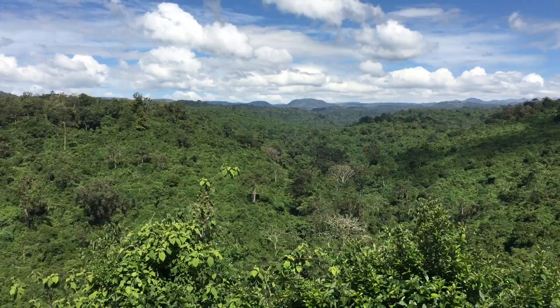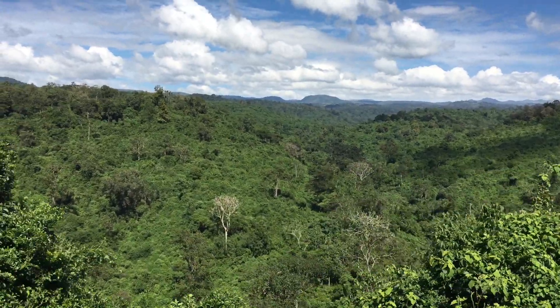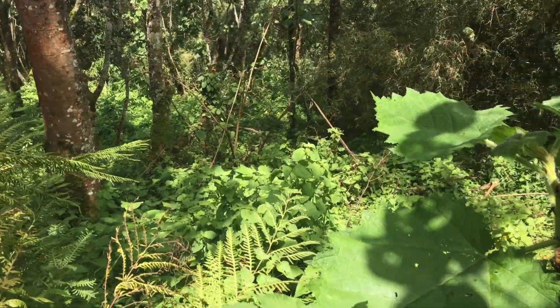Throughout the drive up we'll be finding various kinds of vegetation. In the lower areas we'll be finding forests and bushes, which makes it really hard to see animals, although when we do see them the experience is beautiful.